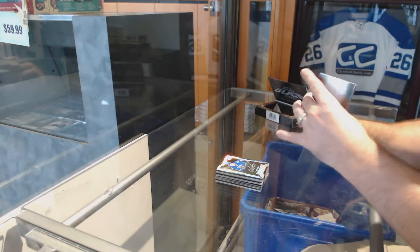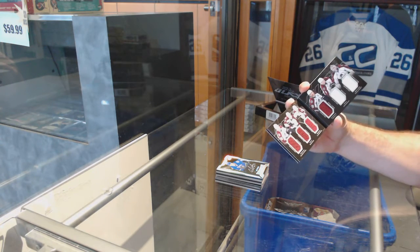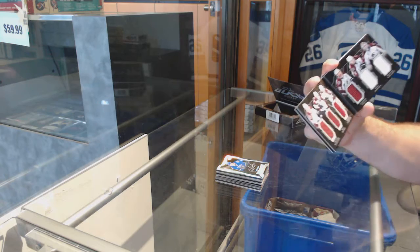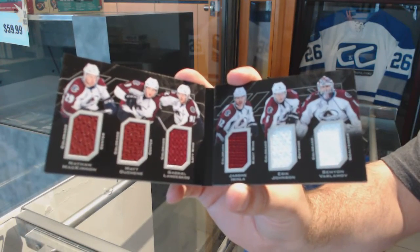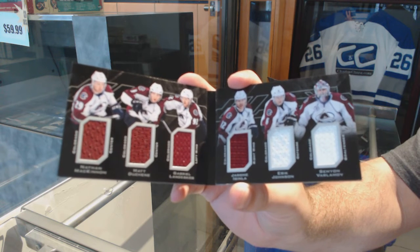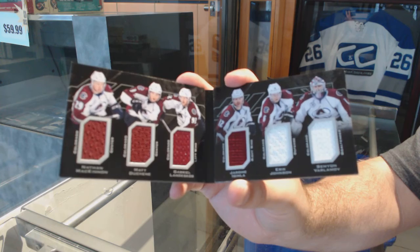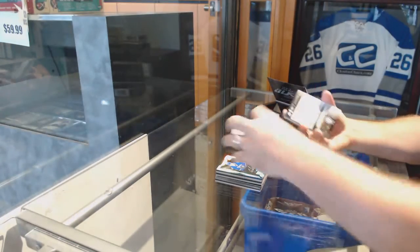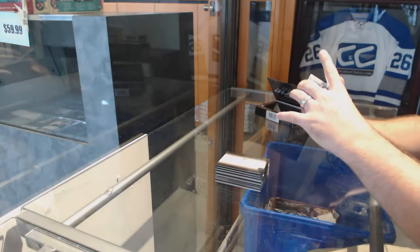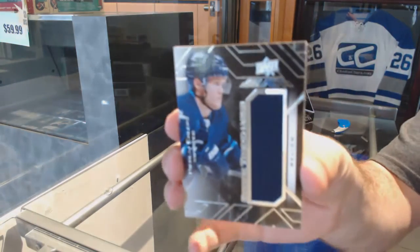We've got a booklet six-way relic of McKinnon, Dushane, Lanskoget, Ginla, Johnson, and Varlamov. And a rookie Trademarks of Nikolai Ealers.